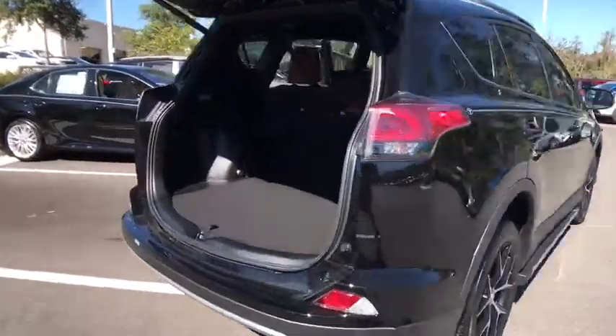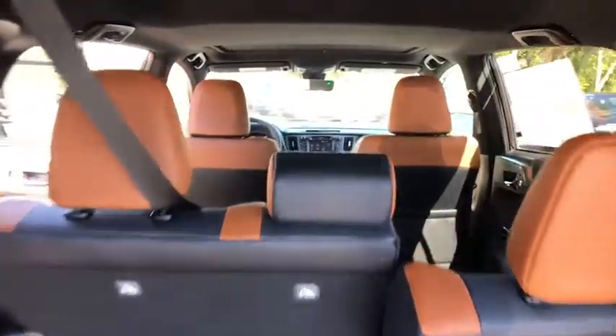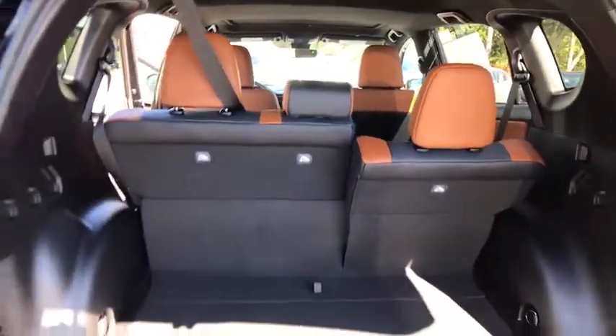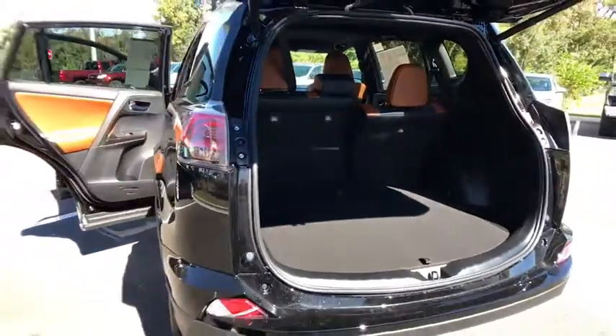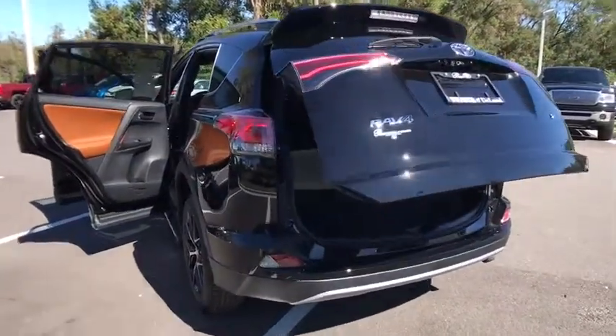Here are some of this vehicle's great options: traction control, lane departure warning, stability control, anti-lock braking system, keyless entry, backup camera, steering wheel audio controls, Bluetooth, leather-wrapped steering wheel, adjustable steering wheel.